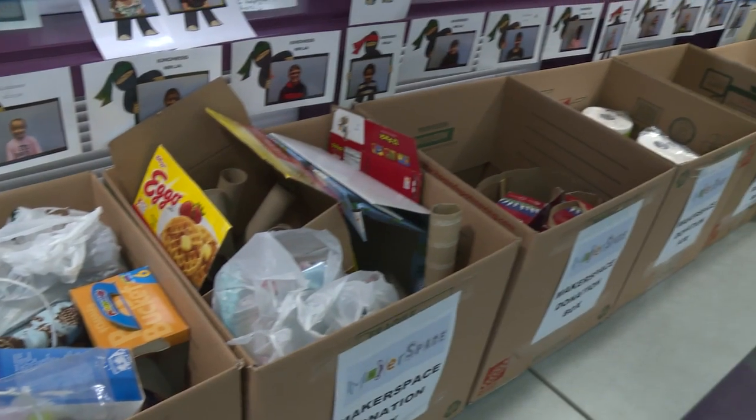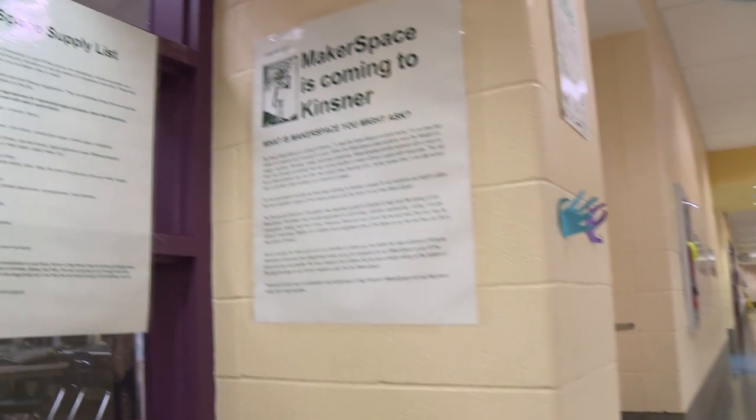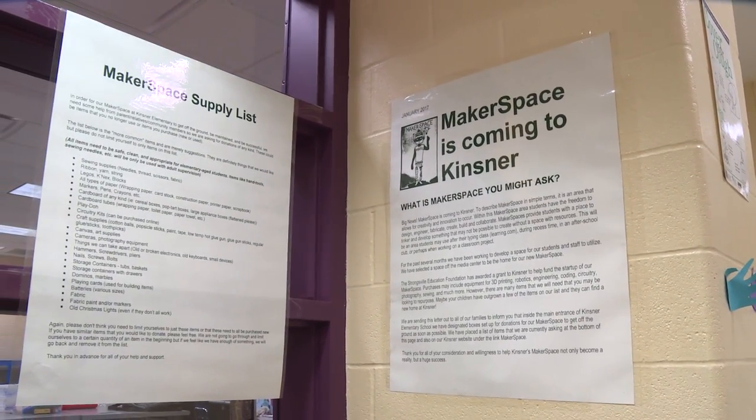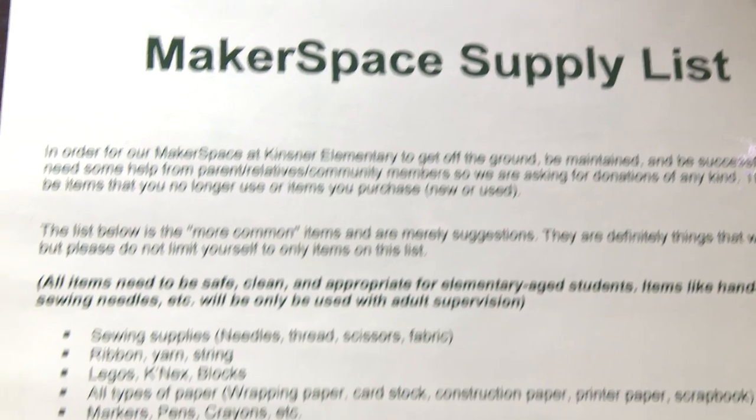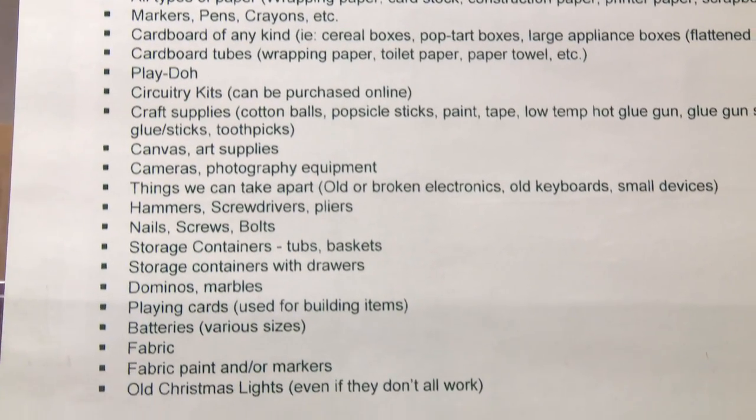There are old VCRs, things that don't work, keyboards — those are the kinds of things we're asking for and bringing in. Even simple things like cardboard, where they can design cars or even make a robot out of some of these boxes. Anything that kids can use to be creative with. As a school, we are making purchases — things like a 3D printer we're going to be purchasing.